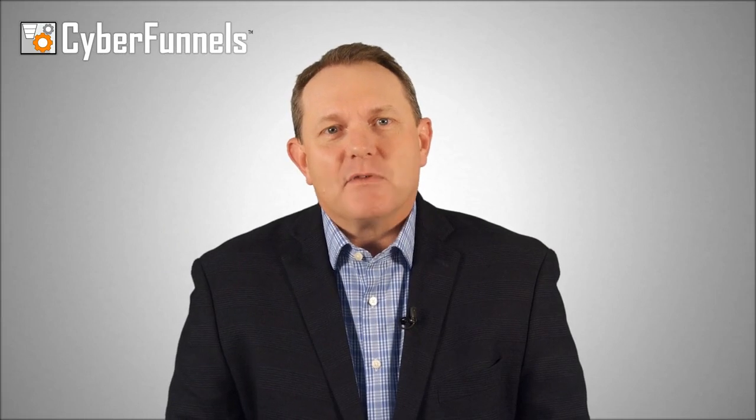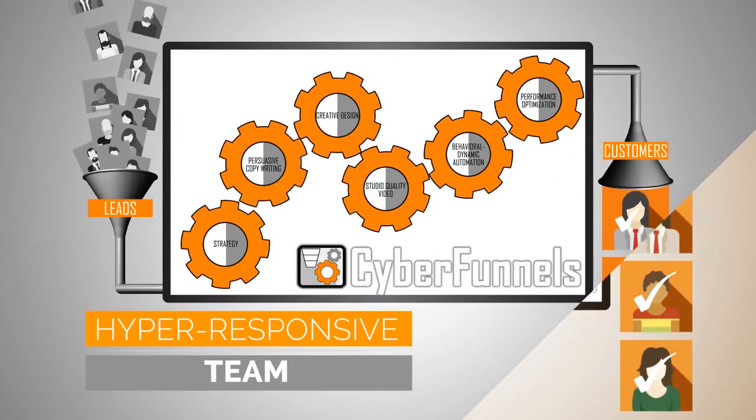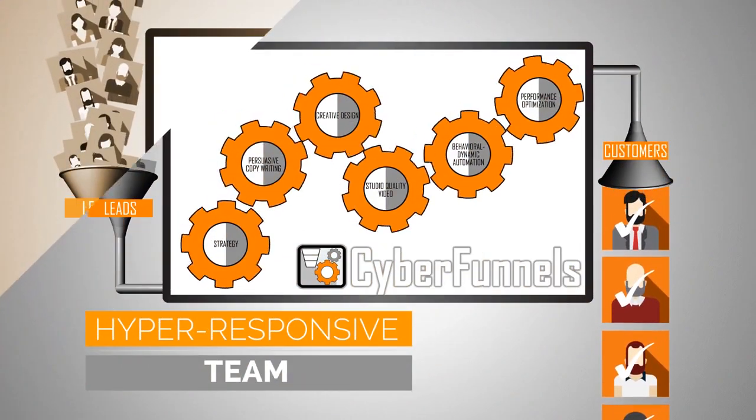What our clients have learned is that Cyberfunnels is a complete done-for-you system that allows you and your staff to stay focused on your primary duties, uninterrupted, while our passionate, hyper-responsive team converts your business into a new, modern version of itself.